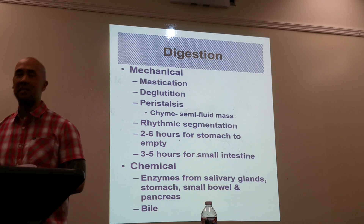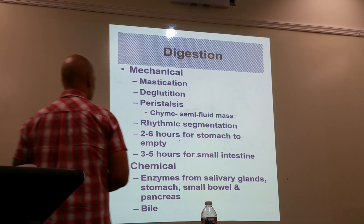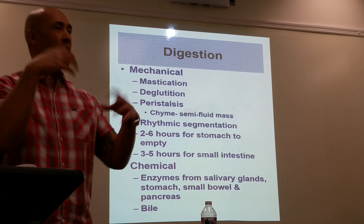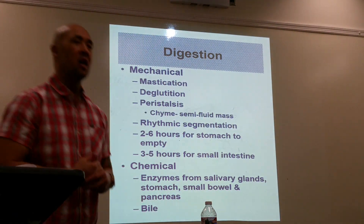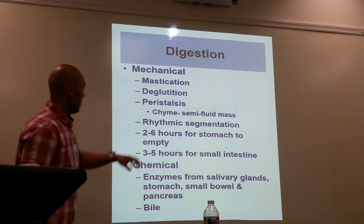Mechanical digestion includes mastication — that's chewing — then we have deglutition, and then we have peristaltic activity. That is the rhythmic movement, squeezing action, churning action of the intestines and stomach.